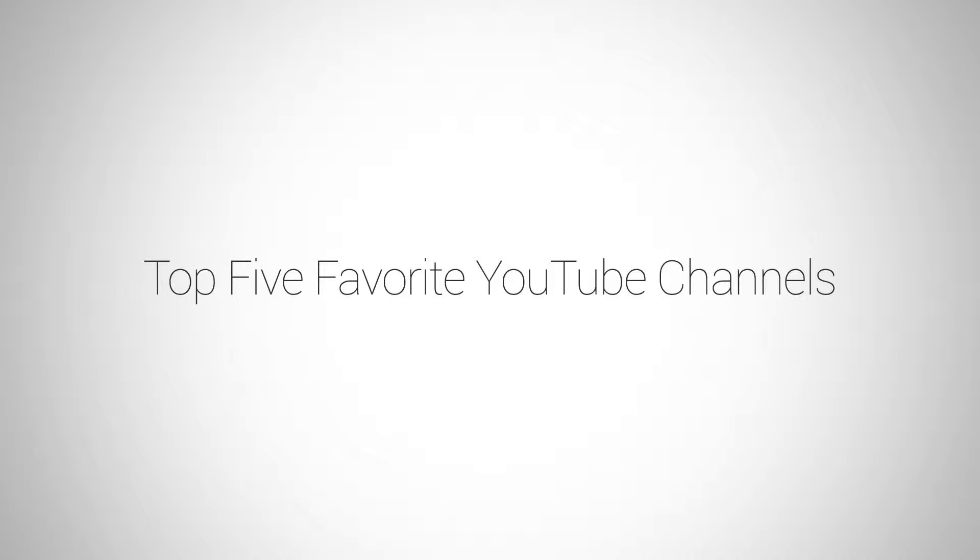Hey, what's up everybody, this is Jordan from picturemonk.com. In this quick video I'm going to show you five YouTube channels that I watch on a constant basis — my top five YouTube channels and my top five photography podcasts. This is going to be all centered around photography, because that's what my channel is about and that's what you guys who subscribe want to see.